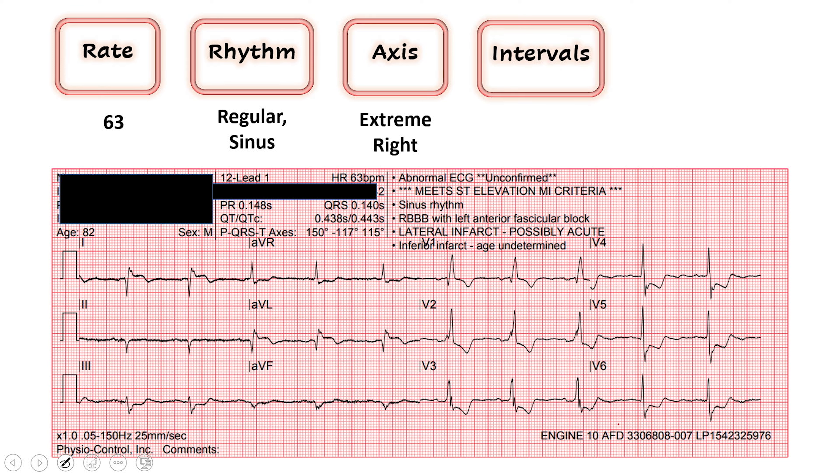Moving on to our intervals, we're looking at our QRS — it's greater than 120, so we have a wide QRS. Anytime we have a wide QRS, we look at lead V1. What we see here is a right bundle branch block. Using the blinker trick, the majority of the QRS vector is up, you turn your blinker up, you're turning to the right — right bundle branch block. It also looks like an M or an RSR prime, all indicative of a right bundle branch block.